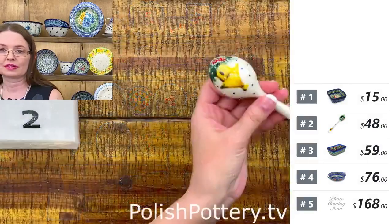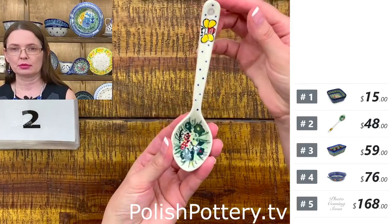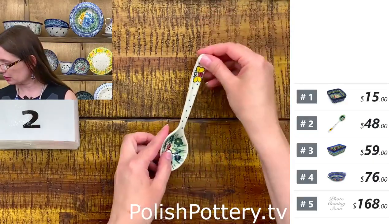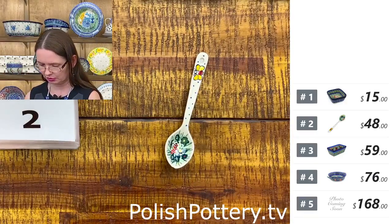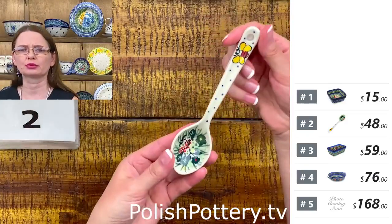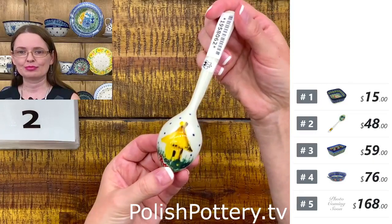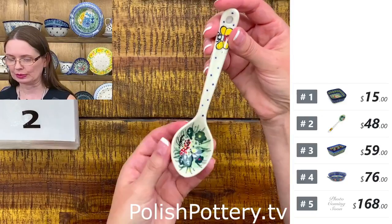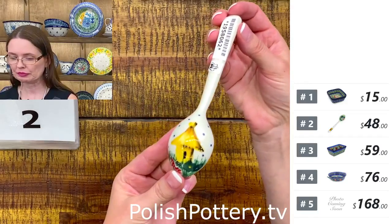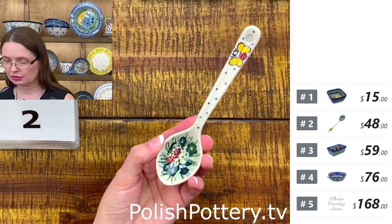Number two is a very nice spoon — I use that size for salt, probably closer to tablespoon size. They are six inches long. This is the longer spoon and it holds a little bit more than a teaspoon. That beautiful 'Be Happy' pattern from Ceramika Artystyczna was designed by Jacek Chyła — U7 pattern, Unikat 4251. They are $48 tonight.